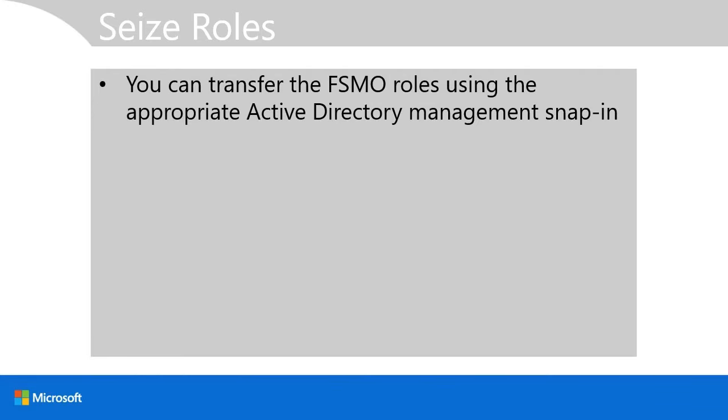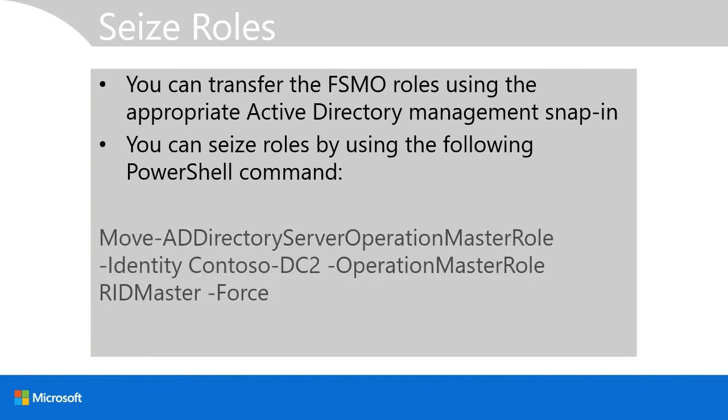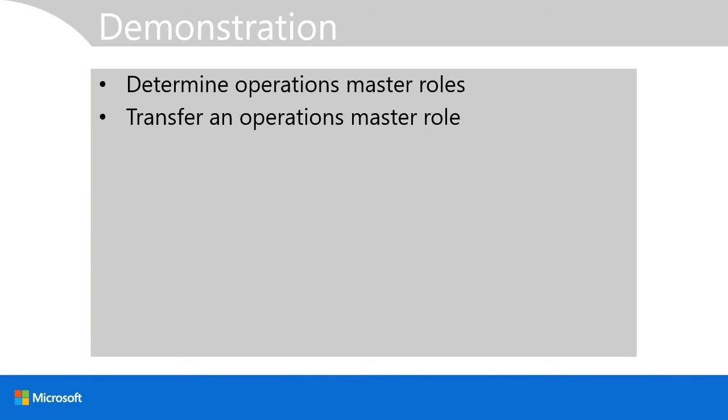To transfer FSMO roles, you can use Windows PowerShell or the appropriate graphical tool. Where a domain controller has failed, you may need to seize the role. To seize or transfer a role using PowerShell, use the Move-ADDirectoryServerOperationMasterRole cmdlet, specifying the identity of the target server and the operation master role — for example, RID master — and use the Force parameter to force the move to the new target server.